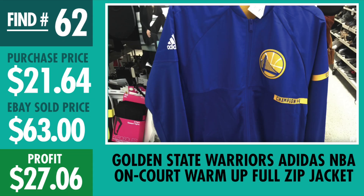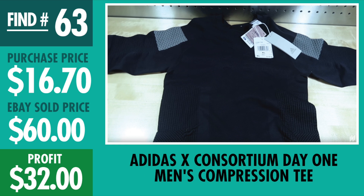Number 62, Golden State Warriors Adidas On Court Warm Up Jacket — this bad boy was awesome. $19.99 plus tax, sold for $63, made $27.06 profit. Some people found this jacket for $14.99 or $16.99. For some reason I had a weird off-Ross tag, I don't know what happened, but still made the profit — pretty cool looking item.